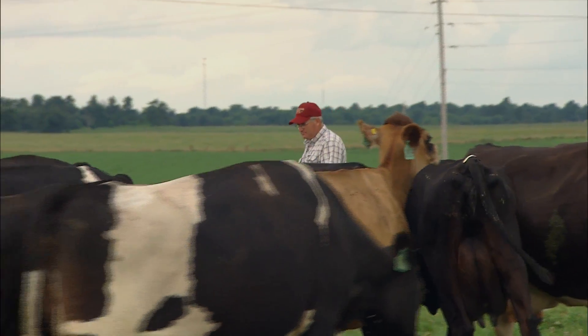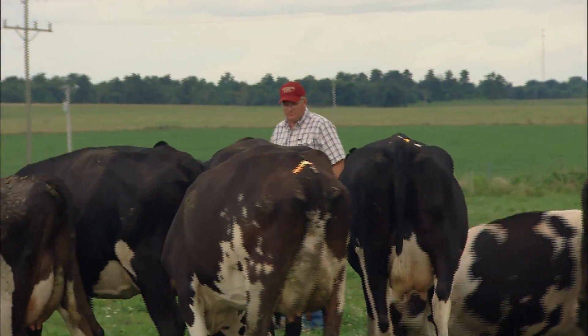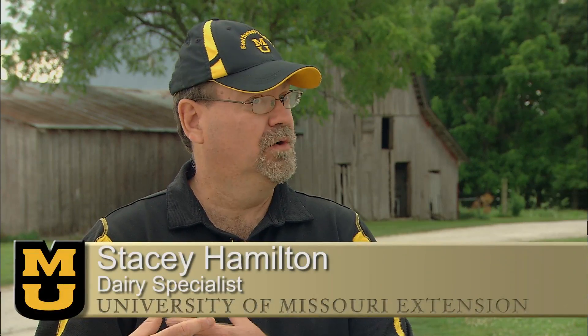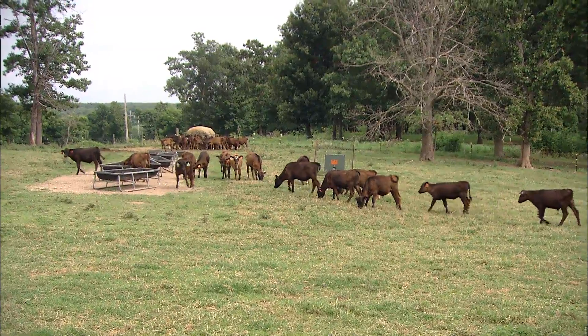Rotational grazing is best used in areas where winter weather conditions and soil types allow cattle to be housed outside all year. Fortunately for Missouri farmers, the Show Me State is home to these perfect conditions. We're far enough south, we can grow quite a bit of the southern forages. We're far enough north, we can grow a lot of the northern forages. So we have this menu of pasture plants that we have access to.